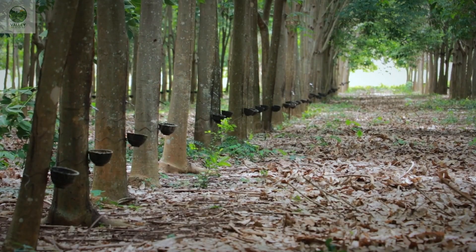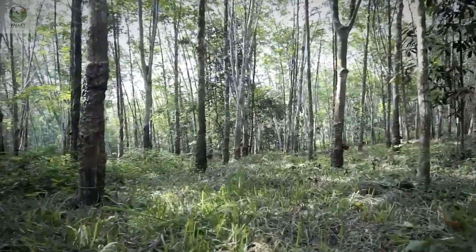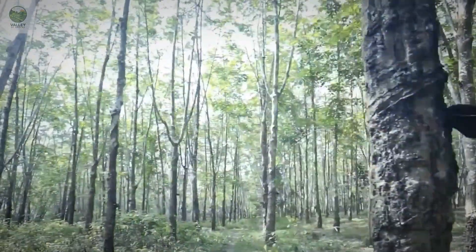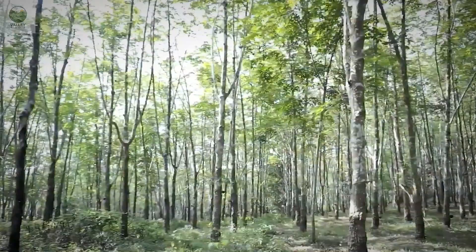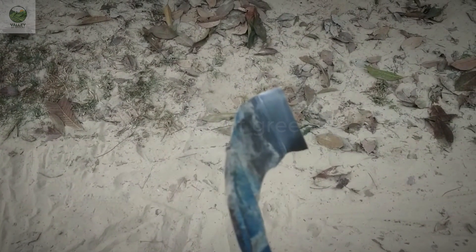The rubber tree, or Hevea brasiliensis, is indispensable to the rubber industry. After six to seven years of careful cultivation, these trees provide a valuable raw material: latex, also known as rubber sap. The collection of latex requires skilled workers to ensure the tree is not harmed throughout its life cycle.